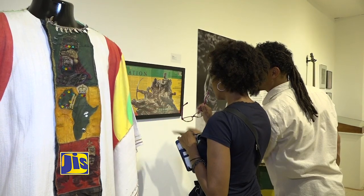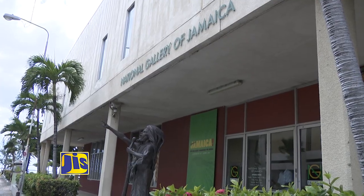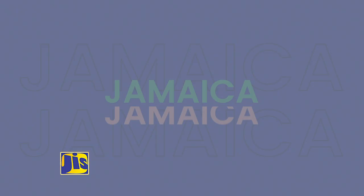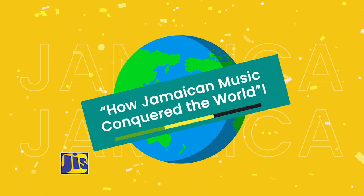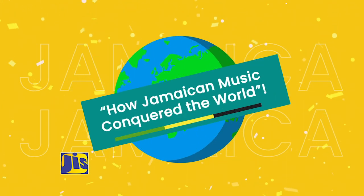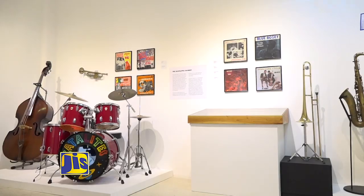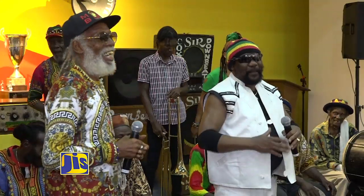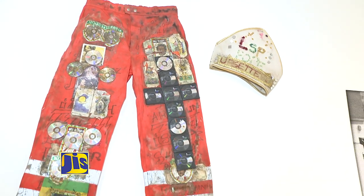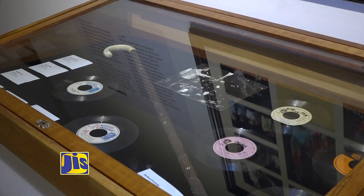That's the name of the island's newest musical exhibition that has been mounted at the National Gallery in Kingston. The exhibition, which forms part of government's official reggae month activities, was officially opened to the public on February 2. It was curated by Sebastian Cariol, Herbie Miller, and O'Neal Lawrence, and has already been seen by thousands of people in France and Brazil.